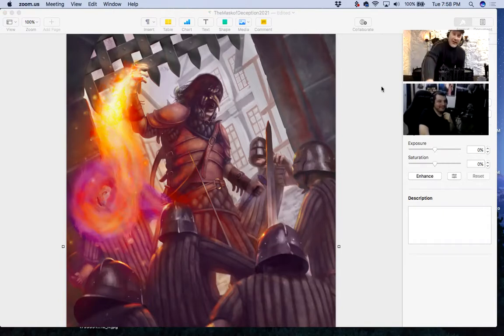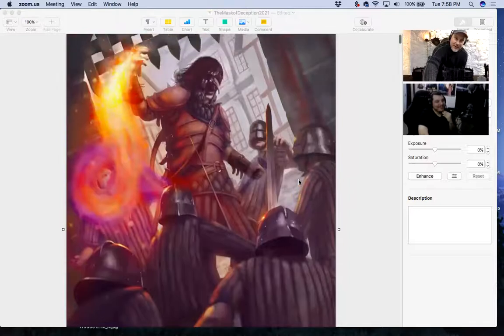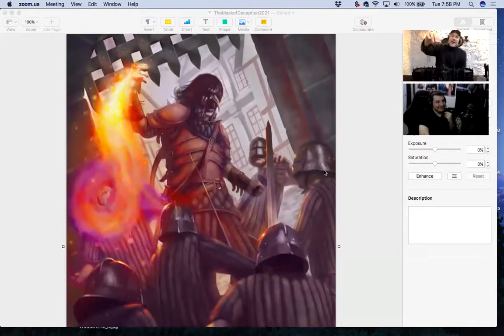Wow, I'm just so impressed. Thank you! Tell me, how did you learn to make art like this?